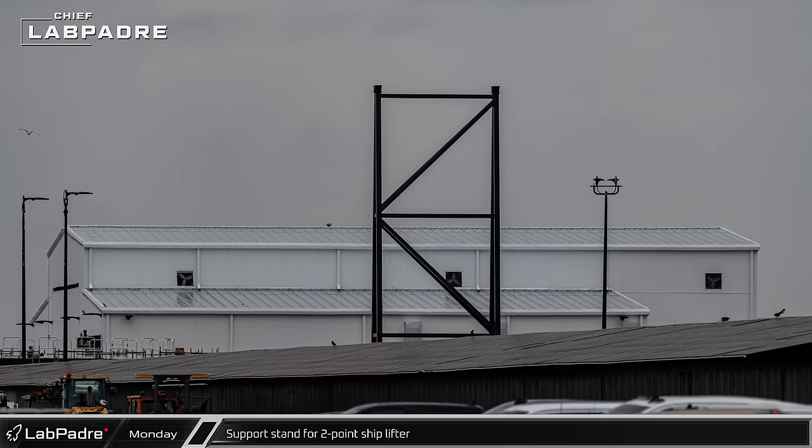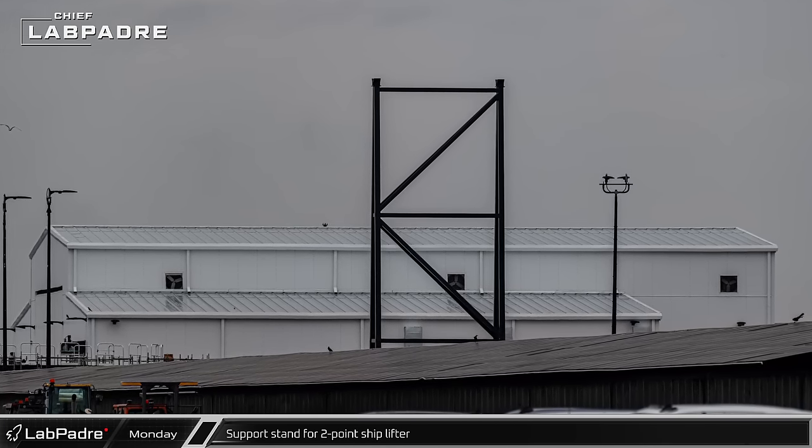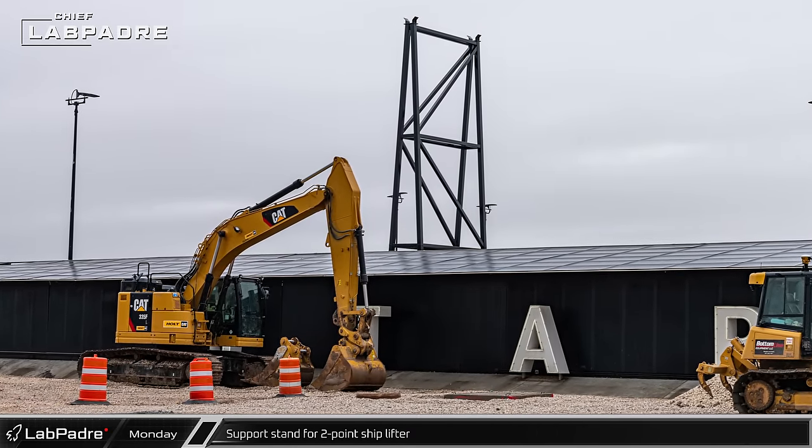A support frame with two cradles at the top was spotted outside Sanchez. This will serve as a support and transport stand for the two-point shiplifter while it's not in use.